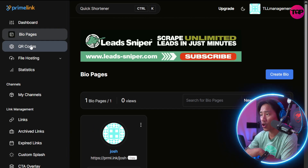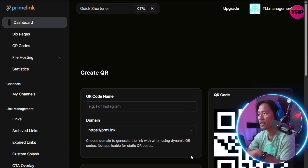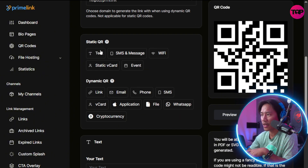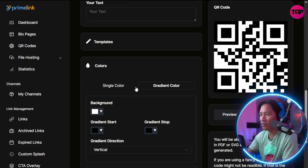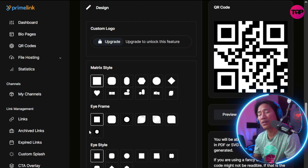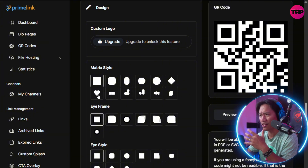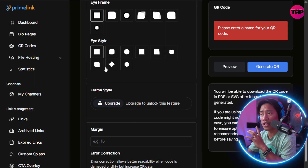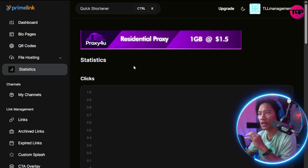You have QR codes here — you can create a QR code by clicking 'Create QR.' You can set the QR code name, domain, choose static or dynamic QR, add text, and select a template. You can customize the color — gradient or single color — and customize the design as well. You can make it a heart, a circle, or whatever shape you want. You can create your own account, log in, and explore all of this yourself.